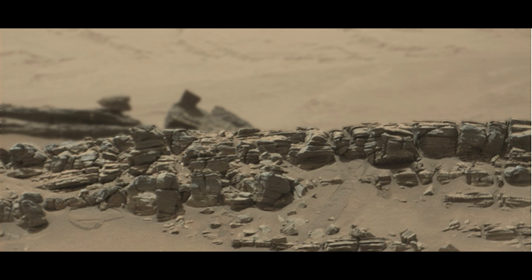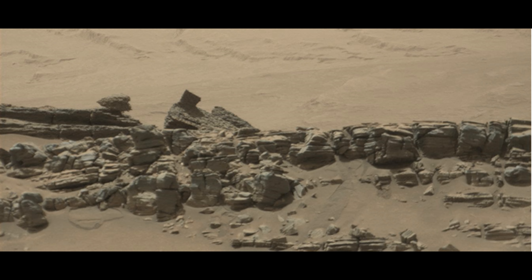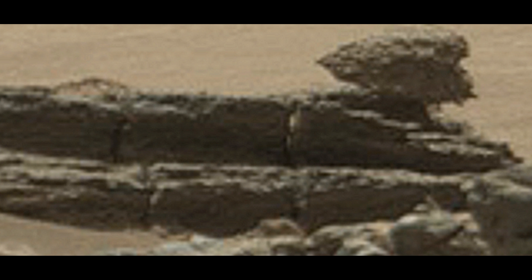Now I suddenly realize that, like I've said before, nothing is ever as it seems on Mars. You think you know what you're looking at but you really don't. I wondered if this was a two-part picture, if it was put together, but I kind of doubt it.